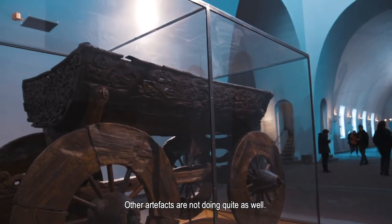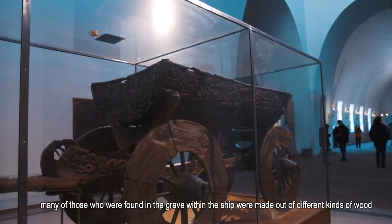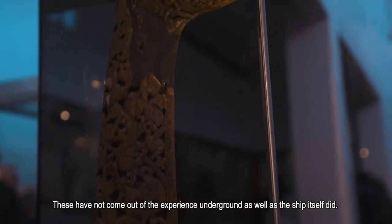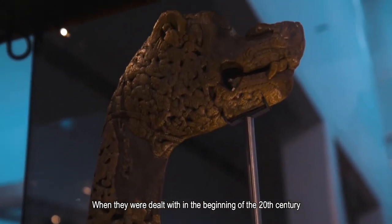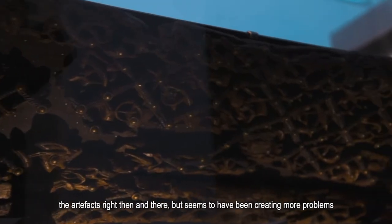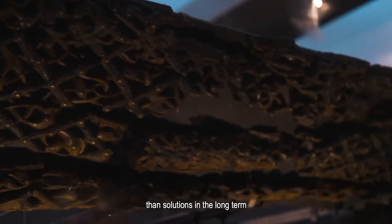The other artefacts are not doing quite as well. Many of those found in the grave within the ship were made out of different kinds of wood. These have not come out of their time underground as well as the ship itself did. When they were dealt with in the beginning of the 20th century, they were conserved with a type of salt called Alun, which helped to preserve the artefacts at the time, but seems to have been creating more problems than solutions in the long term.